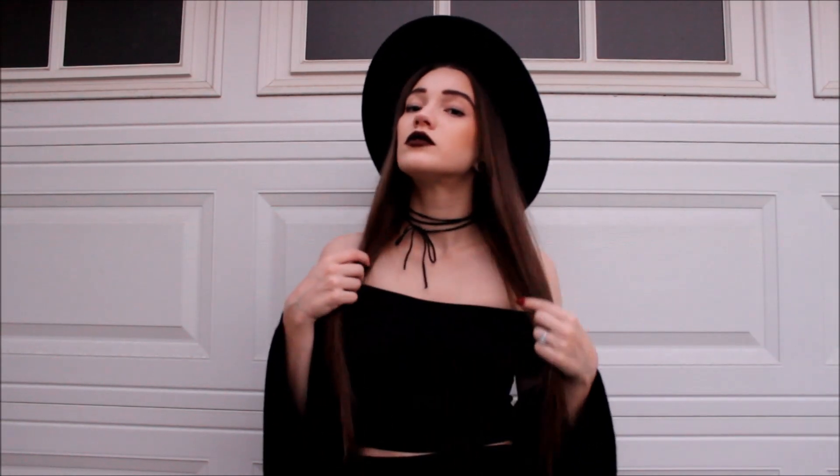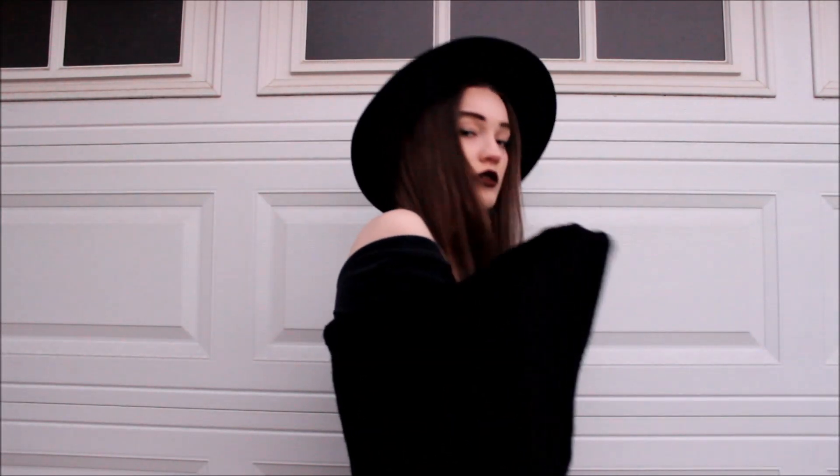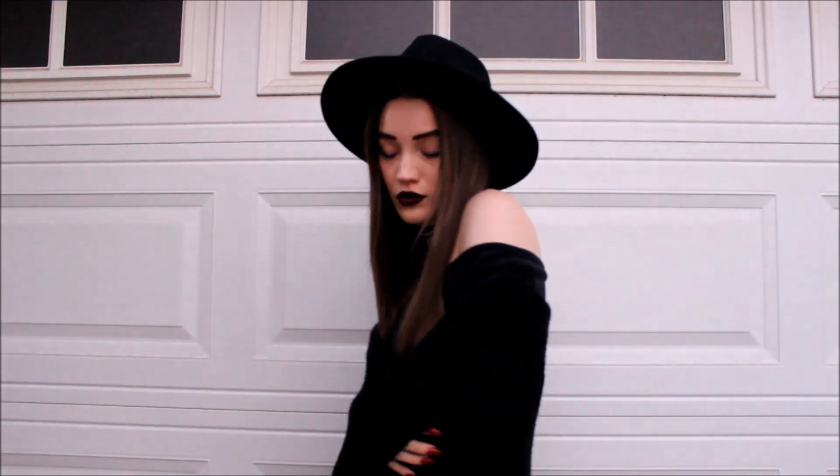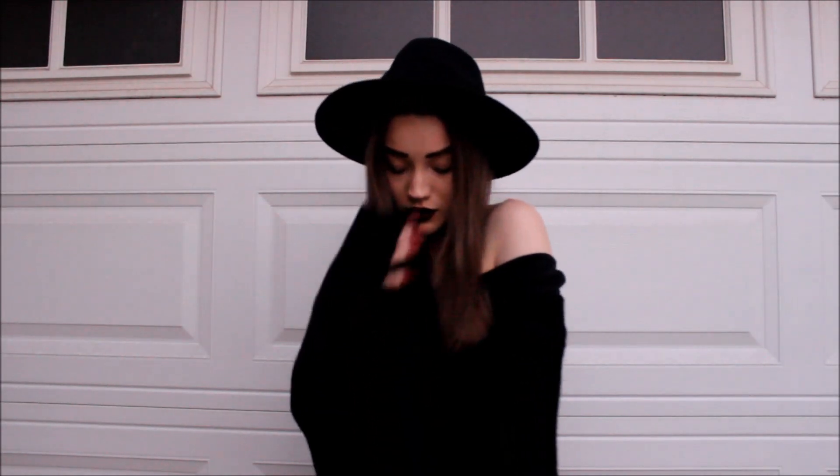Here's a close-up on this look. For my choker, I literally just tied a piece of leather around my neck into a bow — kind of boho, I think, and it's super cute. My crop top is actually a normal swoop neck and I just pushed it off the shoulders and made it an off-the-shoulder crop top. I really love hats like this. I think they are a major staple piece in anything — it goes with everything.